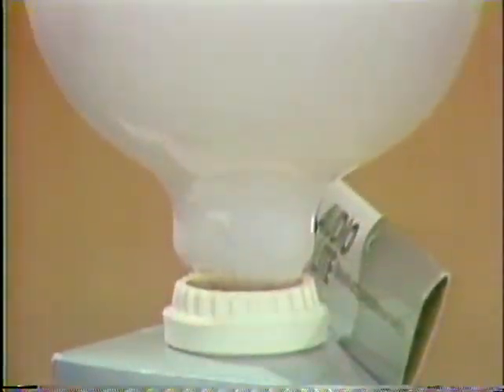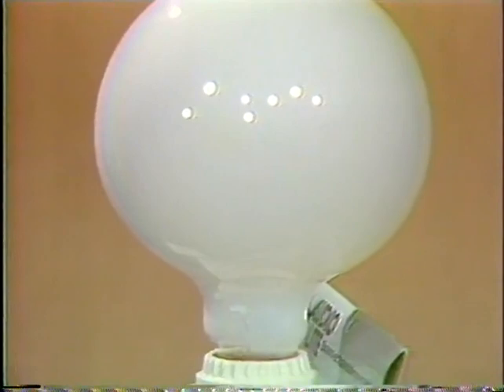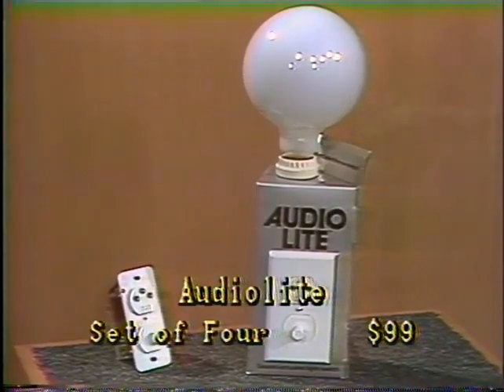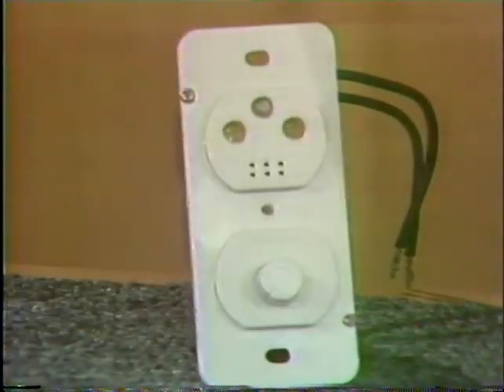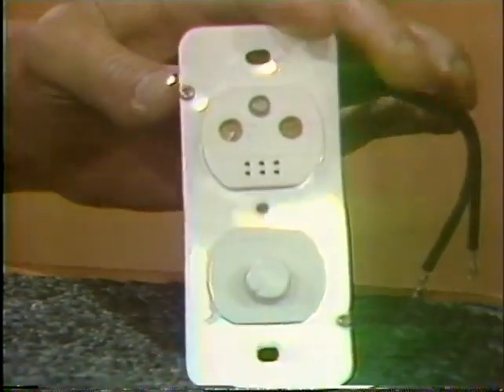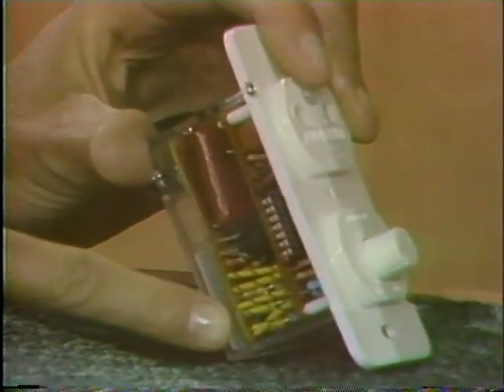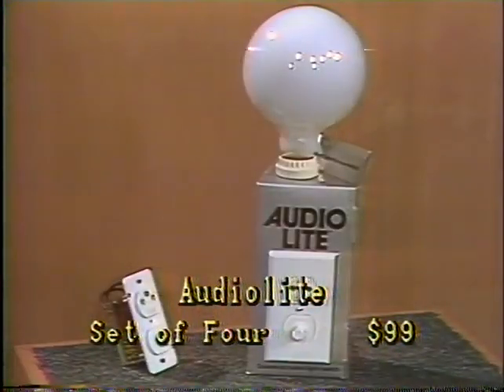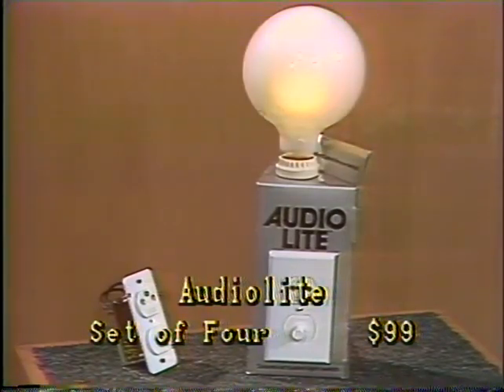Imagine entering a darkened room that lights up at the sound of your footsteps — a room that's also smart enough to flick off the lights when you're not there. That's AudioLite: a wall switch you never have to touch because it's sound-activated. From the first snap of your fingers, AudioLite will be a constant source of amazement to you and your friends. Because it's solid-state electronics, it will outlast conventional light switches by many years. AudioLite is $34 for one, $99 for four, and $269 for a set of 12, from the Sharper Image Living Catalog.